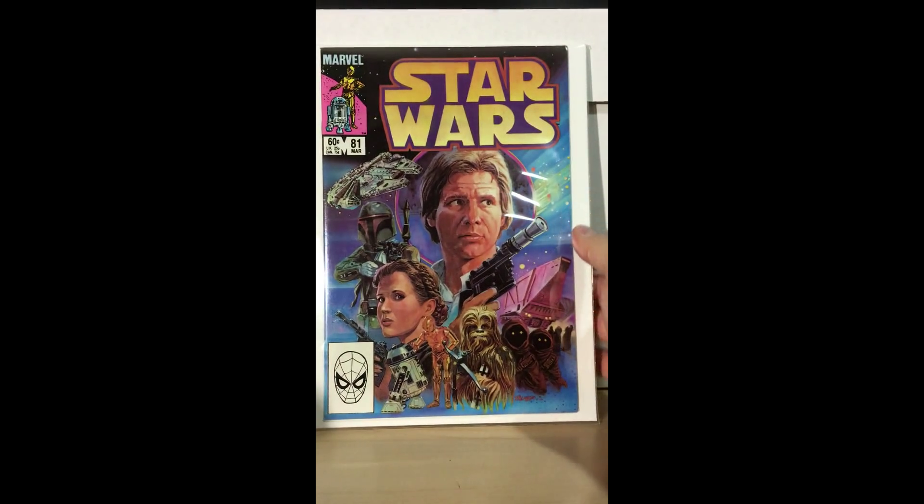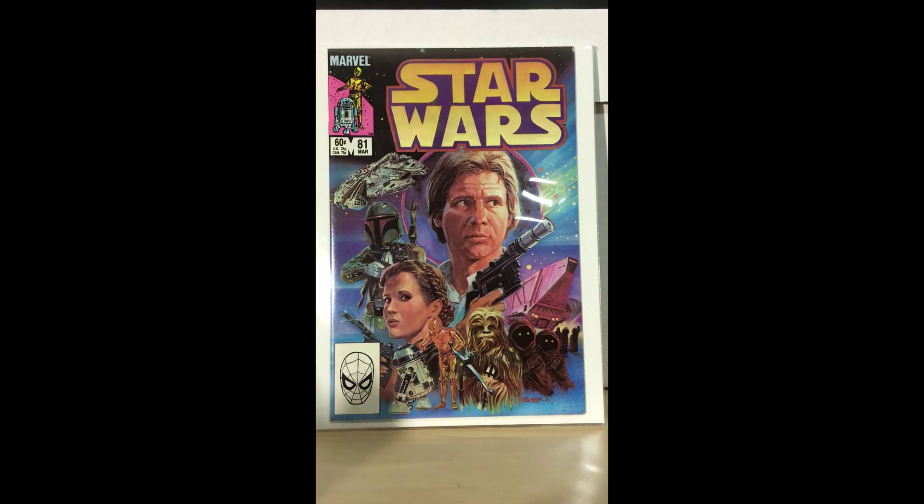This is Star Wars 81, and it's a beautiful painted cover by Tom Palmer — one of my favorite covers from the original series. You've got Chewbacca, Princess Leia, the whole gang, Boba Fett, the Millennium Falcon. That corner may prevent it from getting a 9.8, but no big deal. I really like the book — it's a great story — and even if it comes back at 9.6 I'll be content. Beautiful copy.